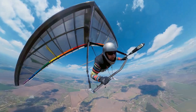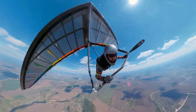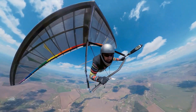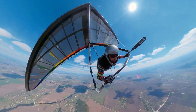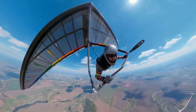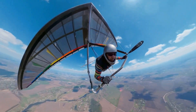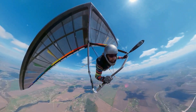Get ready to soar through the skies, because our next adventure is all about the exhilarating sport of hang gliding. Have you ever dreamed of flying like a bird? Well, get ready to be amazed, because hang gliding lets you do just that. This incredible sport doesn't require an engine, but it does need skill and technique. When a pilot catches a thermal, they can rise high into the sky just like a bird. Their secret weapon? A lightweight frame and large wing-like sails.